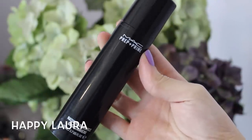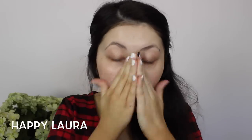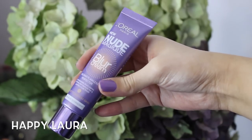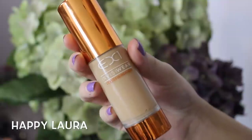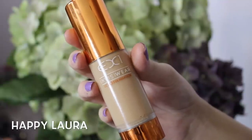I'm just going to be applying that to my face. Now using this L'Oreal blur cream, I'm just going to be applying that to where my pores are most prominent. Taking this EX1 Invisiwear Foundation, I'm just going to blend that all over my face — I absolutely adore this foundation, it is so good.